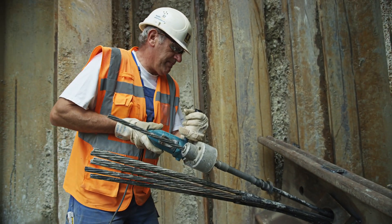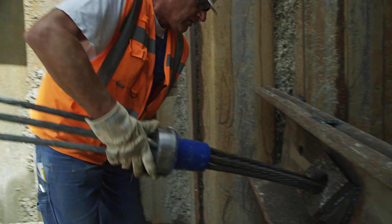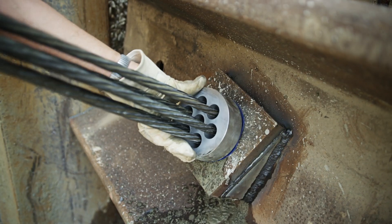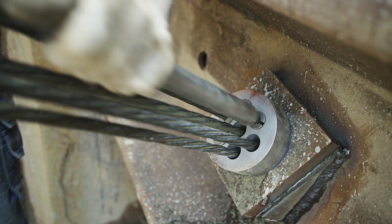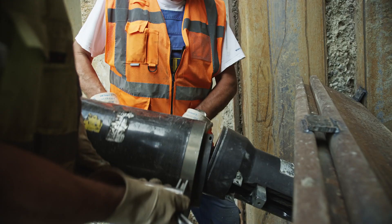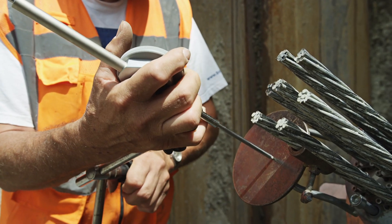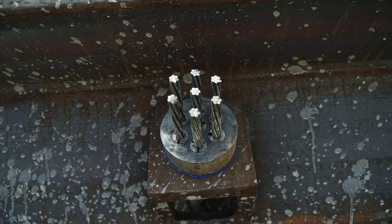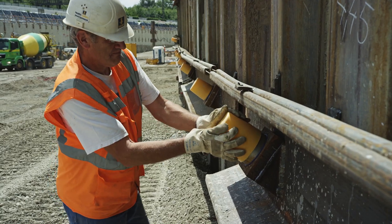After the cement paste is hardened, the anchor heads are mounted. Bauer offers customized solutions for connecting these to the various retaining walls. With the aid of a stressing jack, the ground anchor is finally tested and fixed up to 1.5 times the service load. All work on the ground anchor is completed when the anchor cap is fitted.